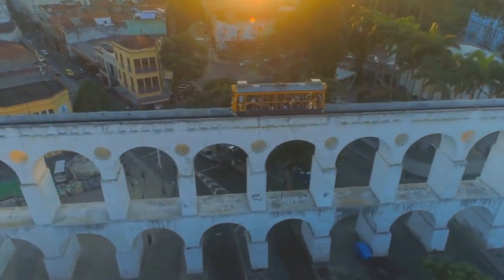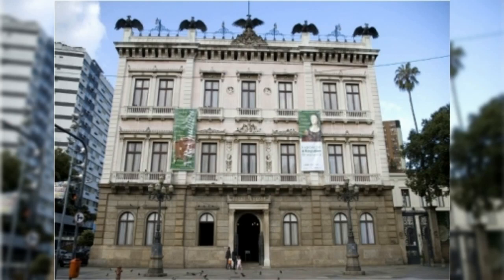Santa Teresa is also home to a number of cultural institutions, including the Museum of the Republic, which is housed in a former palace and features exhibits on Brazilian history and art.